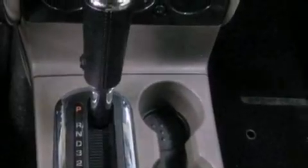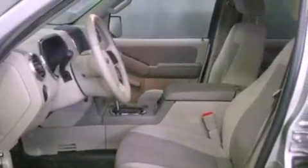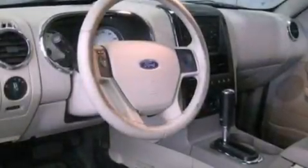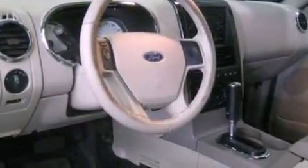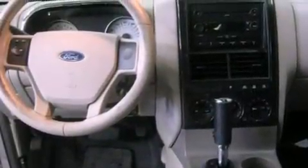The following features are also included: a split folding rear seat, cruise control, full power accessories, a CD player, a trailer hitch receiver, automatic locking wheel hubs, a passenger side vanity mirror, an anti-lock braking system, a keyless entry system, and air conditioning.